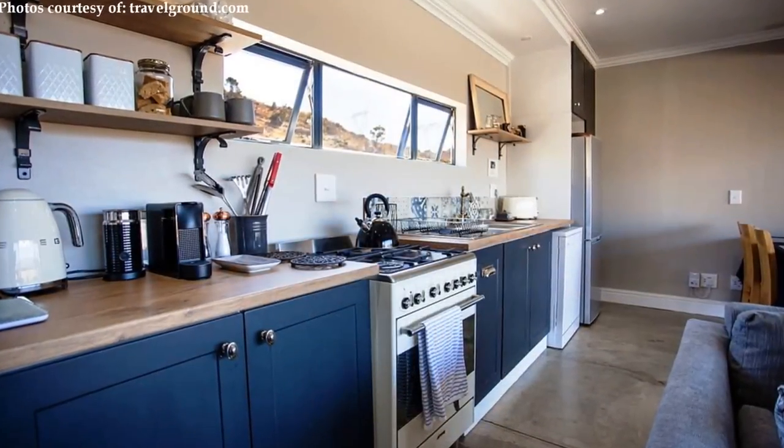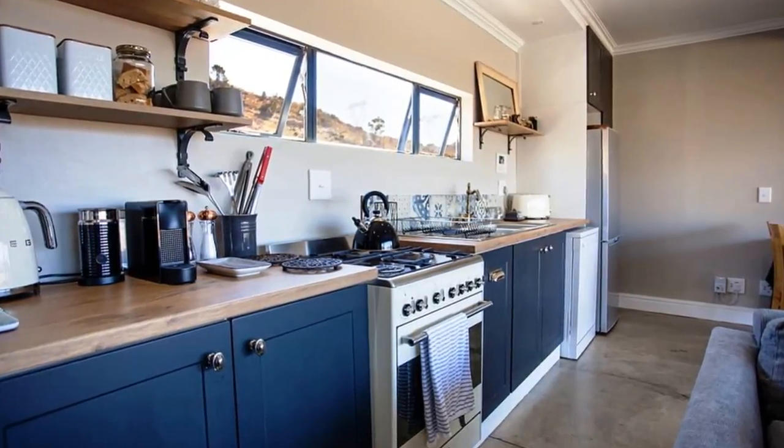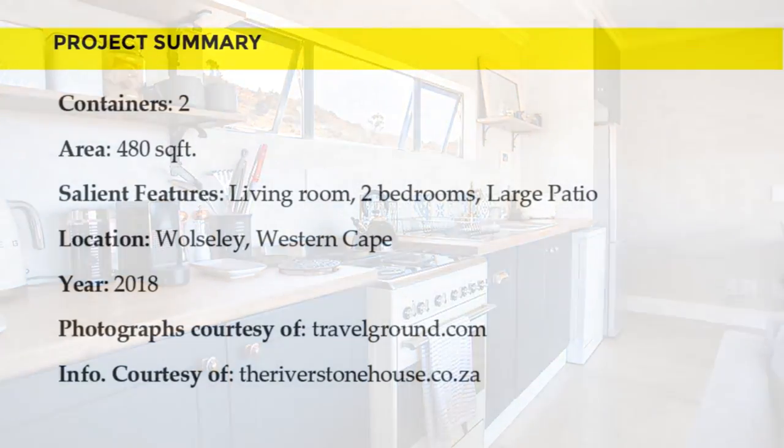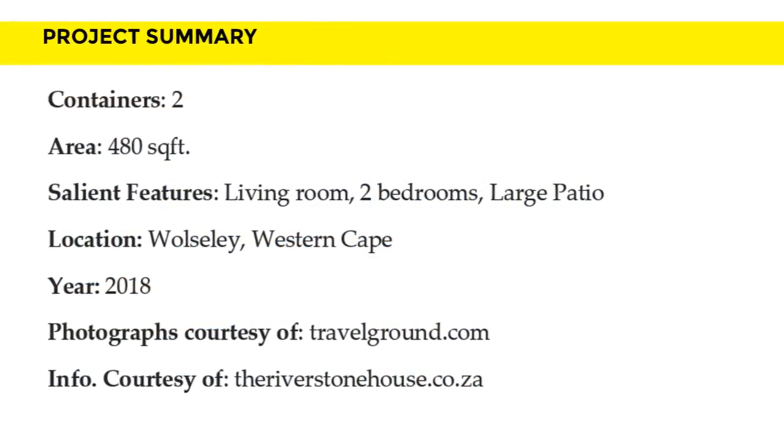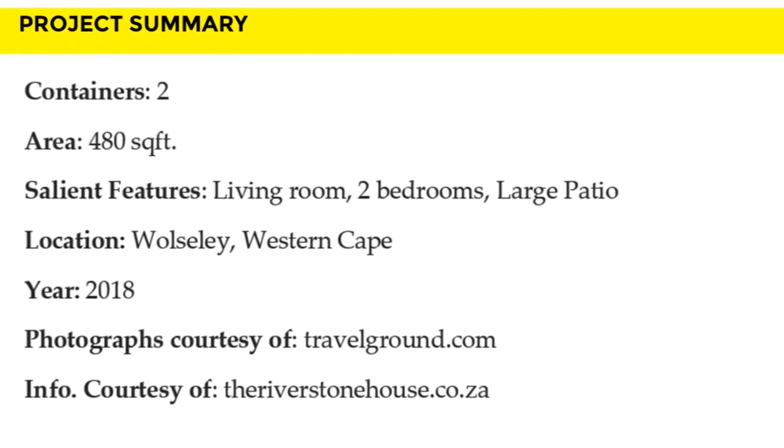The kitchen in the open-plan living space is our favorite design feature of the farmhouse. Which part of this residence appeals to you the most? Give us your opinion by posting in the comments below.